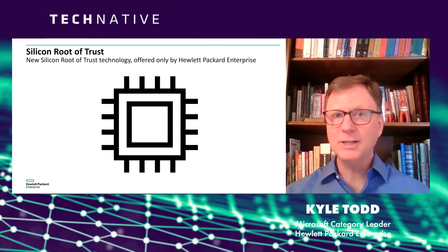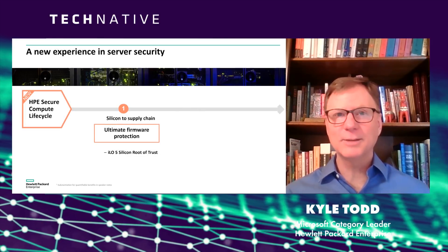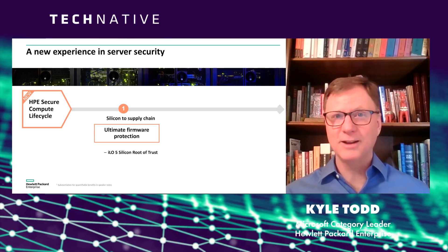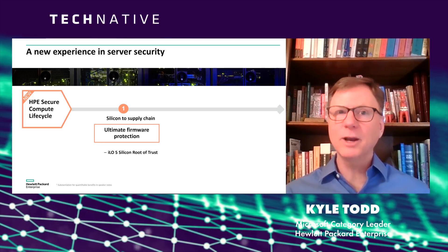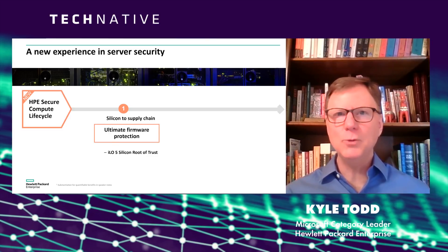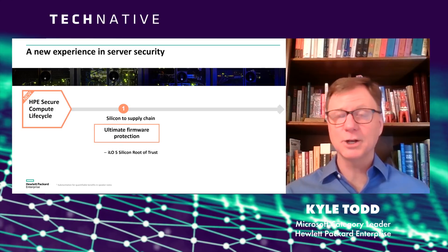Anything that's been compromised or is no longer valid, you're going to know about it immediately. If you found out that some social media environment had all of its passwords stolen, you would change your password — that's what everybody would do. But what you wouldn't do is assume that you never have to change it again. And that's where the silicon root of trust has additional protection.